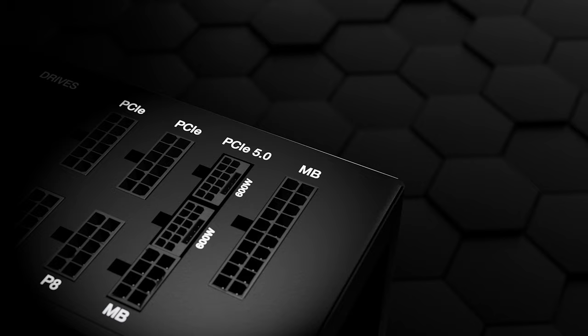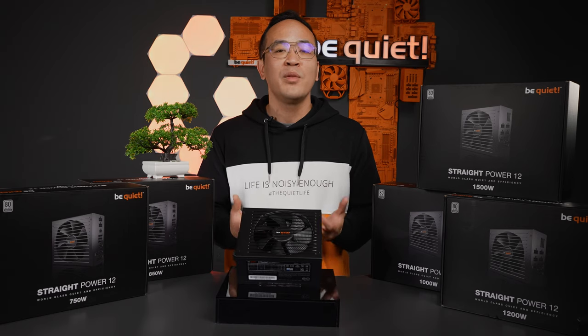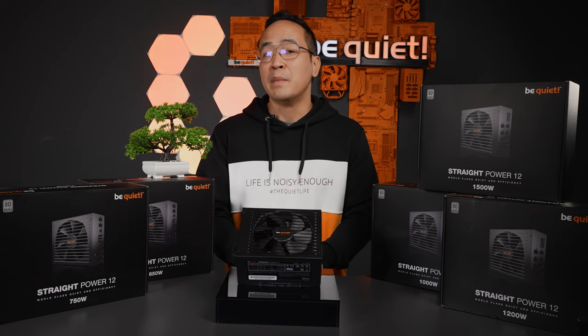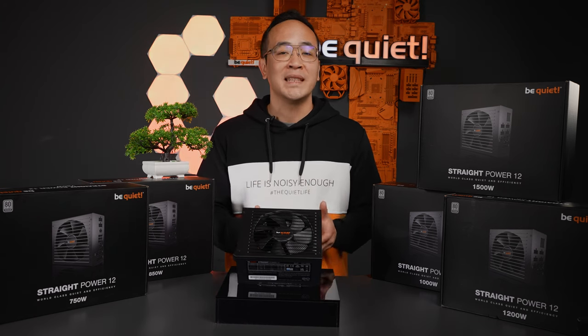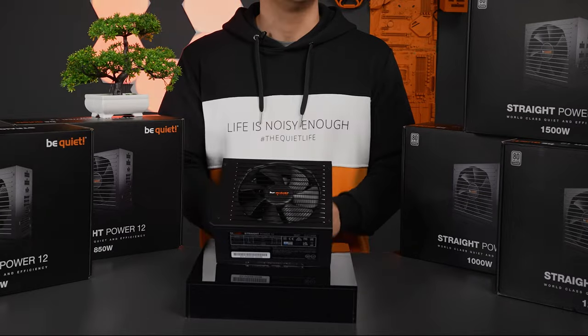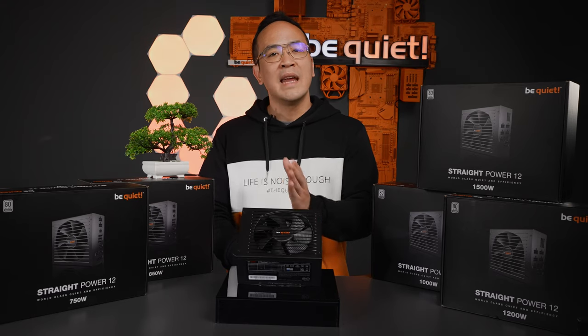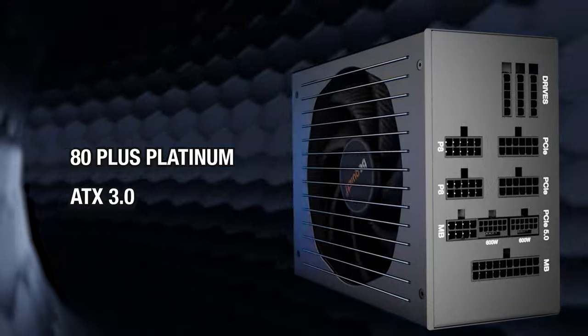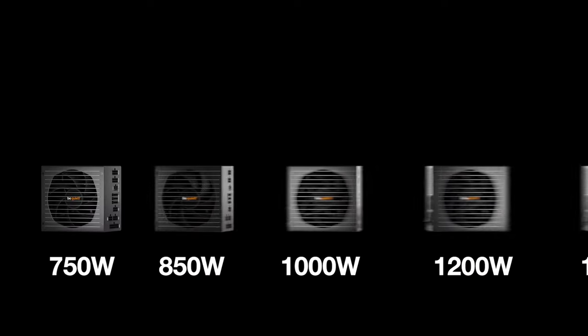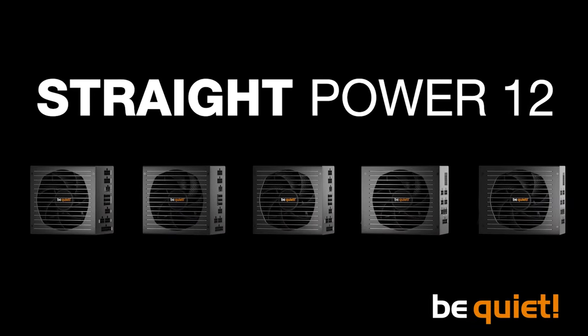A power supply should provide all the necessary connectors in sufficient quantity, and during operation you want to rely on smooth performance as well as high efficiency. It should also be capable of meeting future hardware demands. The Straight Power 12 is a perfect choice for gamers, content creators or PC enthusiasts who don't want to compromise on their power supply and prioritize reliability, performance and future-proofing. With 80 Plus Platinum, ATX 3.0, high wattage classes up to 1500 watts, premium components and up to 10 years of warranty, the Straight Power 12 has you covered.